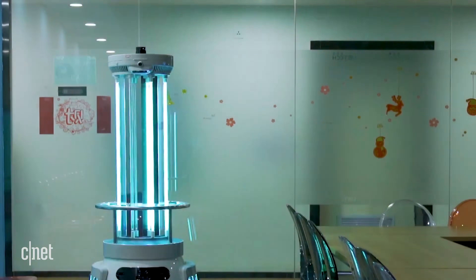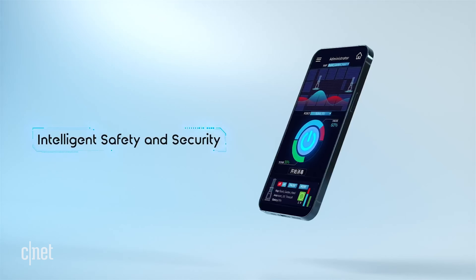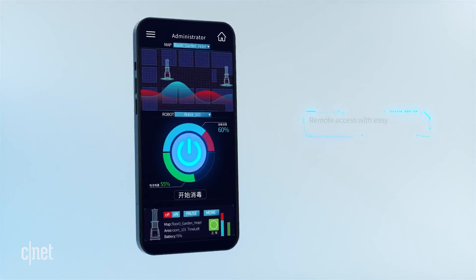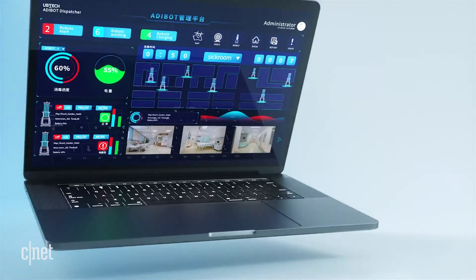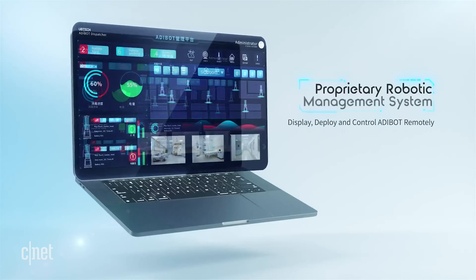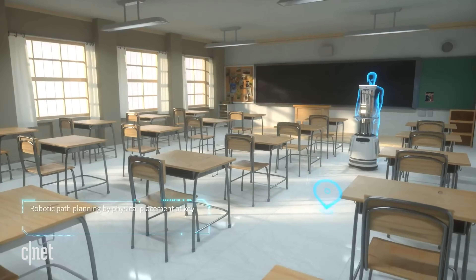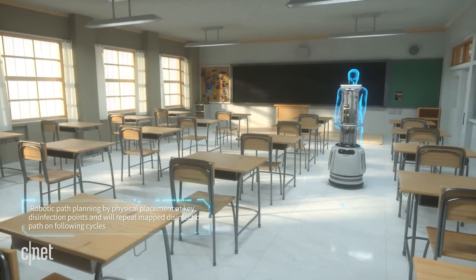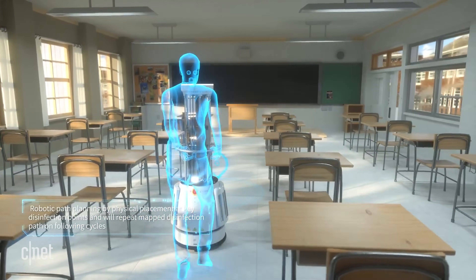It has eight lamps that cast the light to disinfect an area, and it will supposedly work in roughly 100 seconds for a 1,000 square foot classroom. You'll be able to control the Adibot with an app or with a remote, and in the app you'll be able to see status reports of when it was cleaning and how long it cleaned for. Ubtek will also be available for support to help your school figure out how long it needs to operate in a room of any given size.